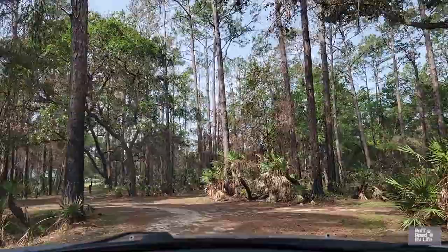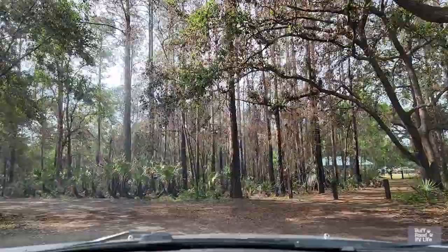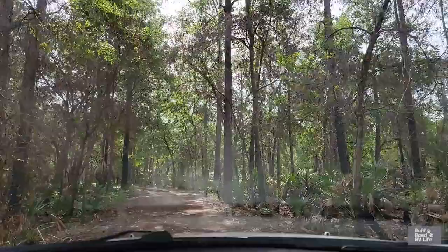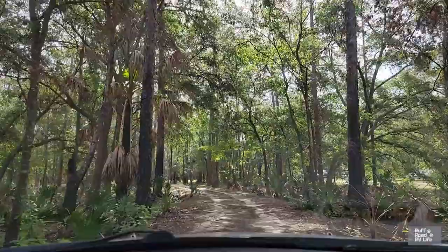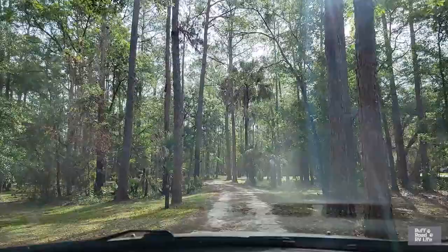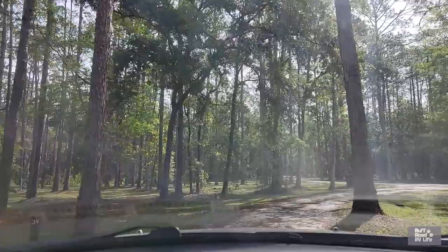That is a campsite right there to the right, and there's a trail. What you see right through that trail goes to the boat ramp and Rodman Lake, or Lake Oklawaha. And you can get to the Oklawaha River from there, and you can eventually get to the Silver River from there, which we spent some time on a few days ago. Site 38 to the left, site 39 to the left. And here we are back out to the main area.